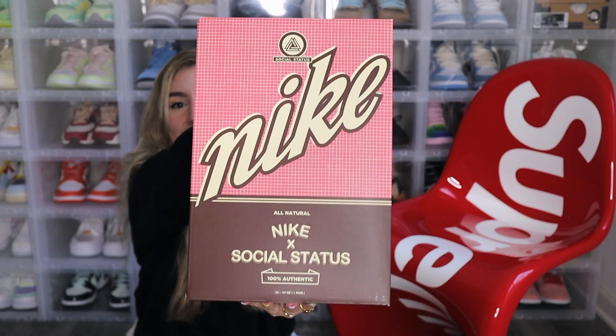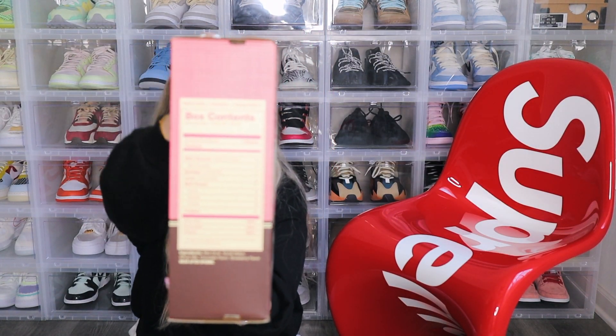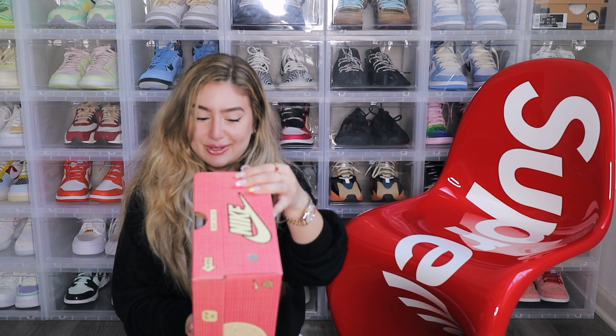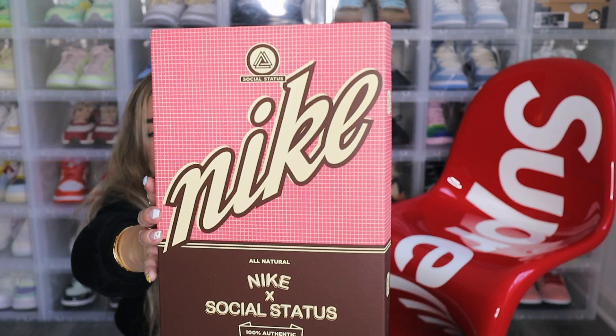This box looks great — I absolutely love the box it comes in. It looks like a cereal box; I'm obsessed. It even has nutrition facts on the side. It says: box contents, serving size one pair, 32 to 48 ounces per serving, two shoes, main swoosh two, mini and two regular. It gives you the full breakdown: work ethic 100%, authenticity 100%, integrity 100%. So cute! I'm a sucker for packaging, and this brown and pink is gorgeous.